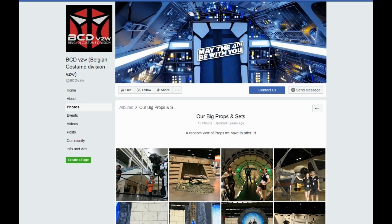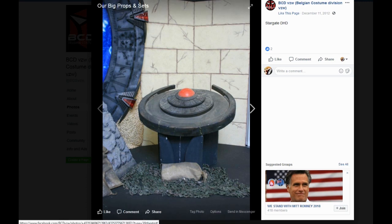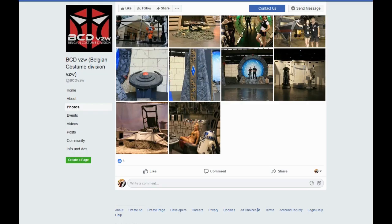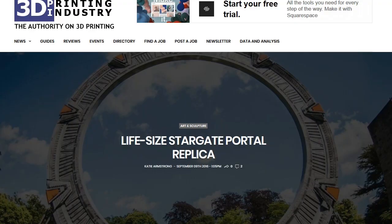I was doing some research to see how many people had actually built a full-sized Stargate, and my list was rather small. There's a couple of groups from Belgium — the Belgium Costume Division — and they have pictures of a near full-sized Stargate on their Facebook page. I don't know if they built that or if they had someone else build it for them.